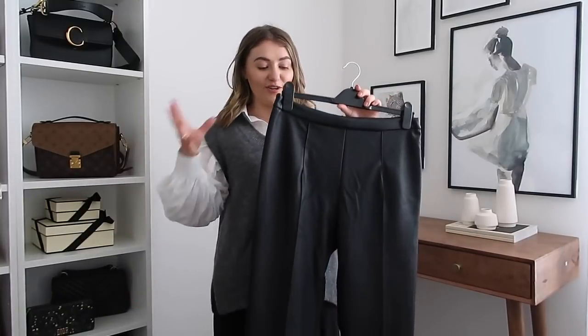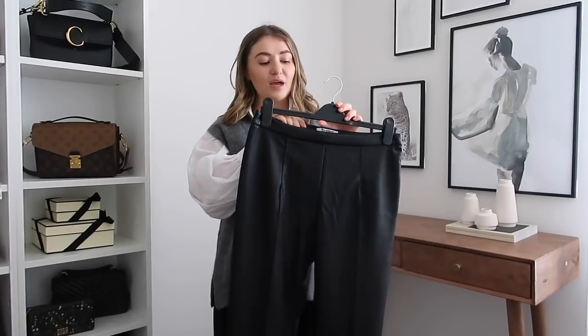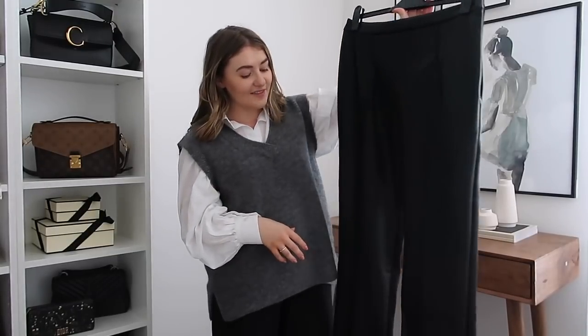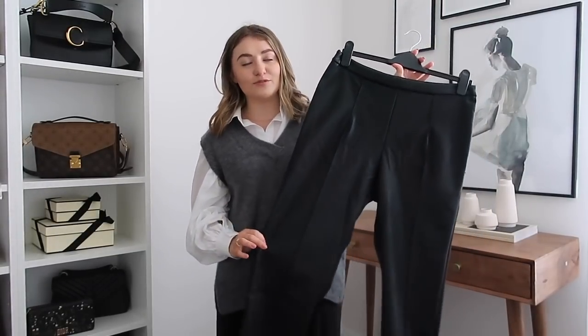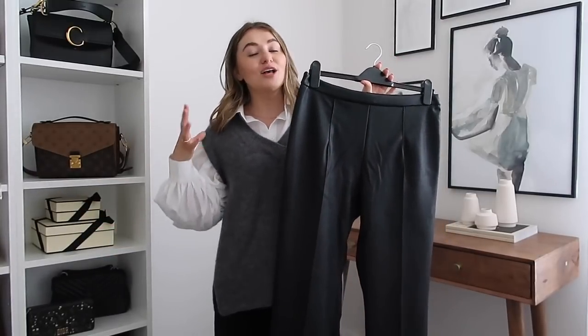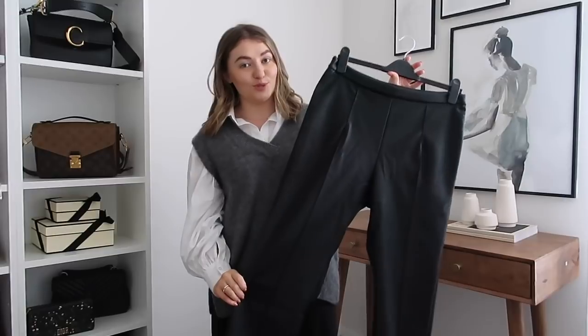They feel like such good quality — really lovely. They've got a little bit of stretch, which makes them more comfortable, but they won't get too loose as you wear them throughout the day. These are the kind of thing you can style up so many different ways in autumn and easily take into winter, because you can throw some thermals underneath, add some boots, and you're really nice and snugly warm.